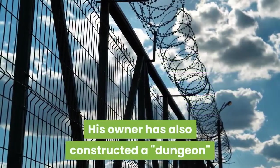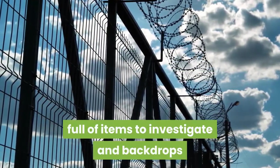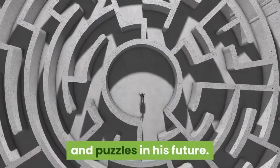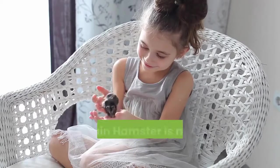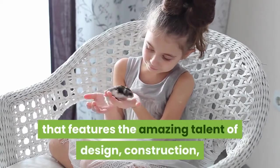His owner has also constructed a dungeon full of items to investigate and backdrops evoking various themes, with potential for other mazes and puzzles in his future. What he'll get up to next is anyone's guess, but he's sure to look adorable doing it. Captain Hamster is not the only YouTube channel that features the amazing talent of design, construction, and solving of hamster mazes.